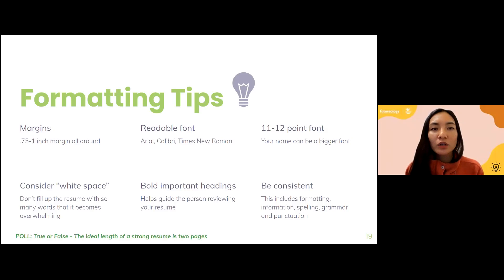Consider white space — don't jam everything together; give it room to breathe. Bold important headings so they know exactly what they're looking at: contact information, education, experience, clearly listed. And be consistent. Student resumes are often inconsistent — for example, writing '9-10' on one line and 'ninth through tenth' on another, or having bullet points of different sizes. These things indicate a lack of attention to detail, which is very obvious to people seasoned in resume review.